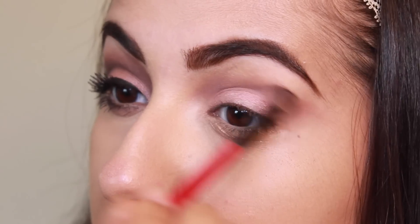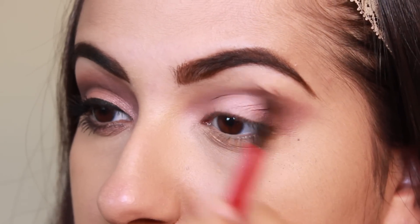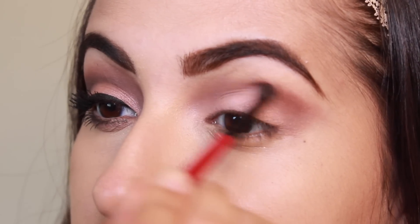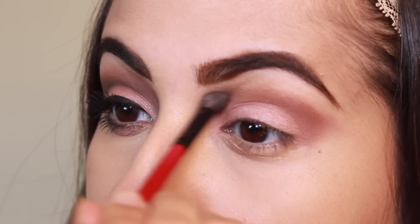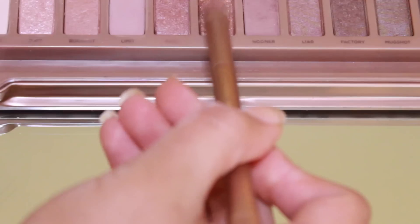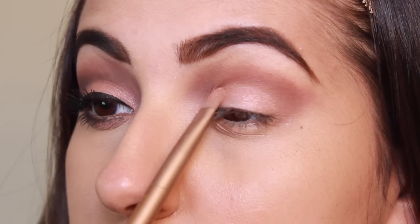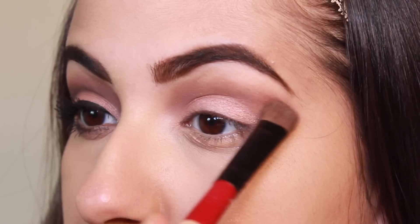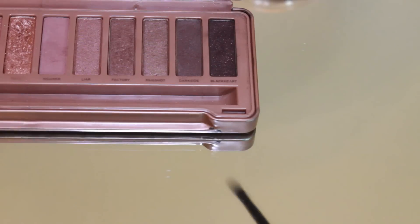Next I'm taking this matte reddish brown from my ELF palette with a small fluffy brush and blending that right over Nooner. Then taking Trick on a small flat brush and packing that right over the lid, then blending it through with a big fluffy brush.